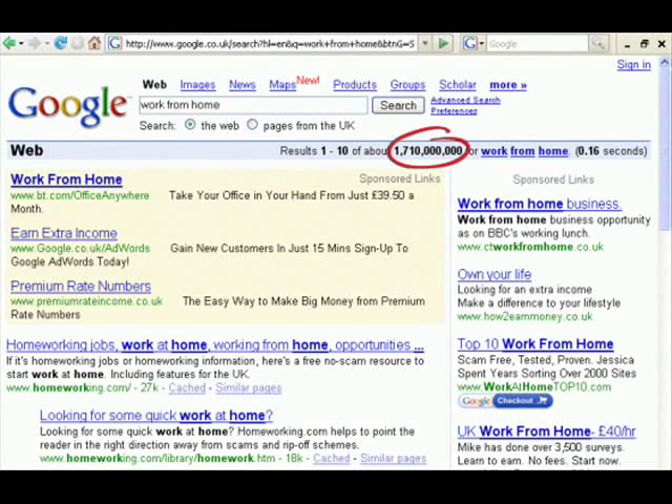If you go to any of the search engines and type in something like mobile phone, work from home, business opportunity, or anything like that, you will find that there are not just thousands or even millions of sites — there are actually billions and billions of sites. If you take mobile phone for example on Google, there are hundreds of billions of sites targeting that keyword.